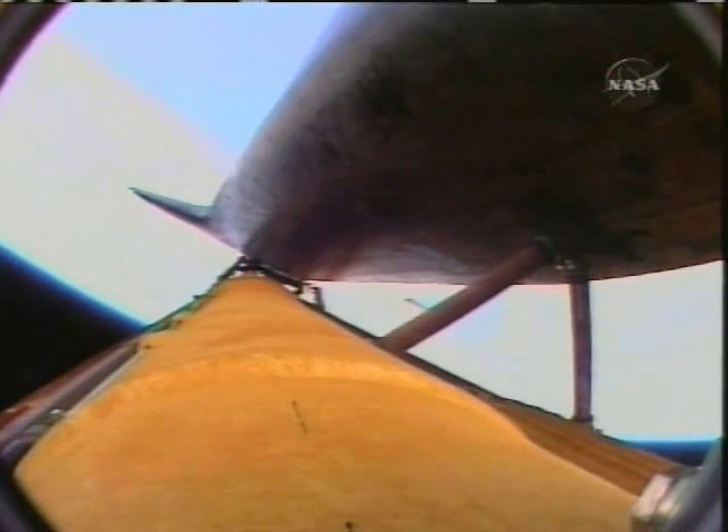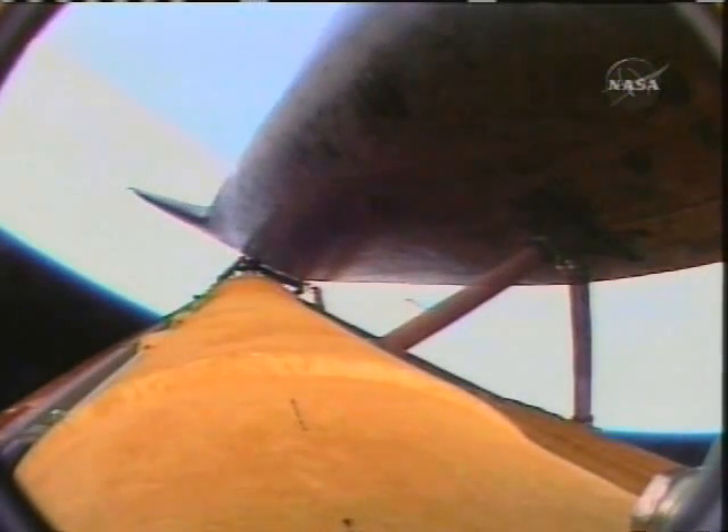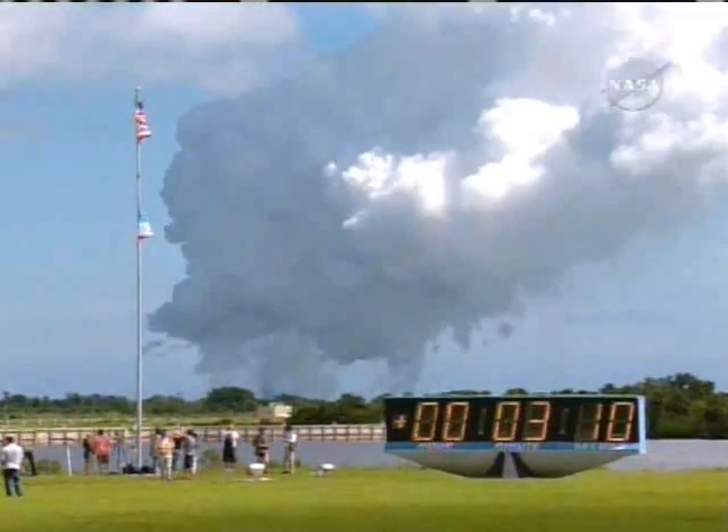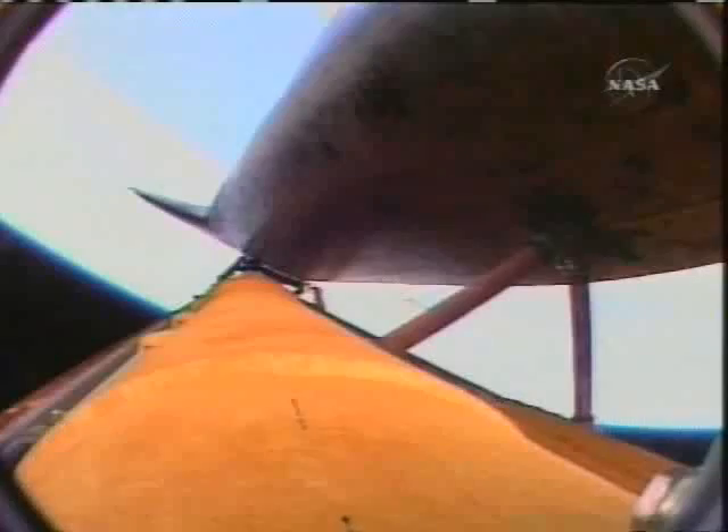Atlantis, Houston, two-engine Marone. Copy, two-engine Marone. Atlantis can reach Marone in Spain in the event of a single-engine failure; however, all three are still operating as expected. Atlantis, Houston, for Brent — high load duct heater to Alpha/Bravo. High load duct heater to Alpha/Bravo. Good copy, and we're seeing some ice in the high load FESS. Copy, we'll watch it.